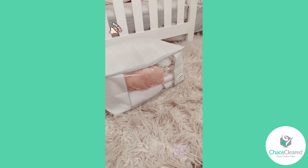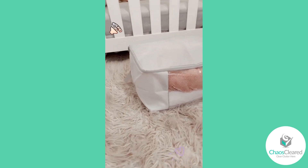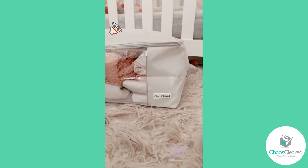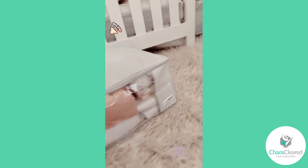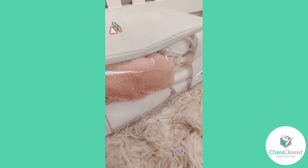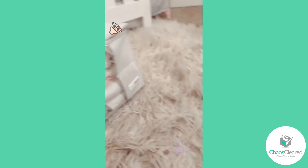Hey guys, so I got a really cool new product that I had to share with you. I got this from Chaos Cleared — you can find them on Amazon. I've been looking for a new bag to hold my kiddos' bedding when it's not being used.